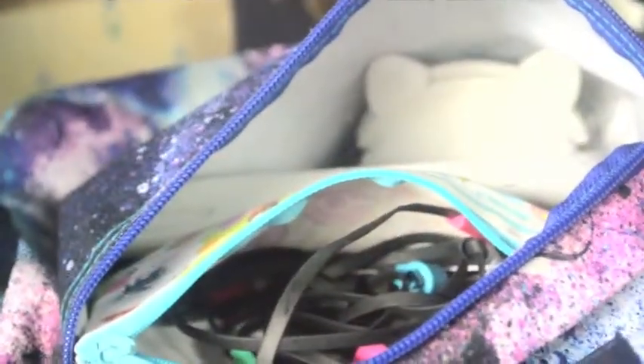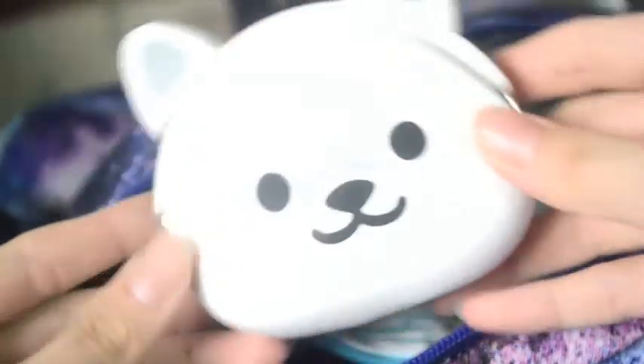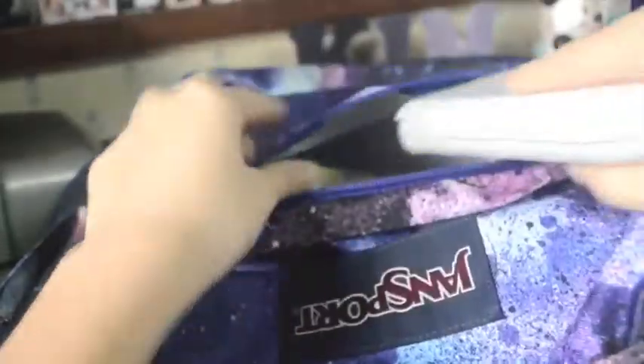Starting off with the front pocket, I just have a calculator, my wallet, and a bag of stuff. This is my wallet — it's just a cute wolf white bear purse. I also have this TI-84 Texas Instruments calculator that I use for math. I almost said T4i.